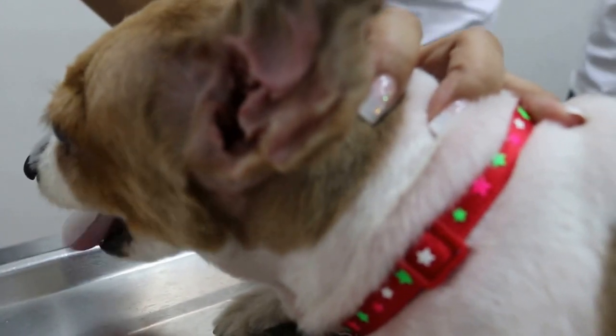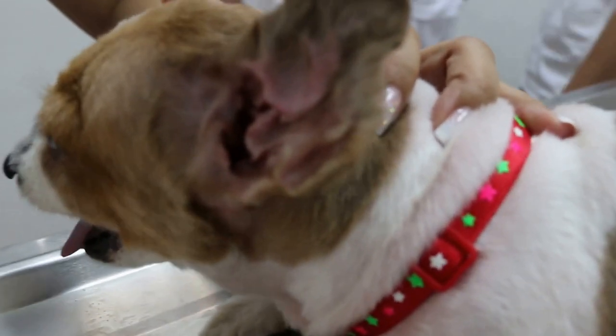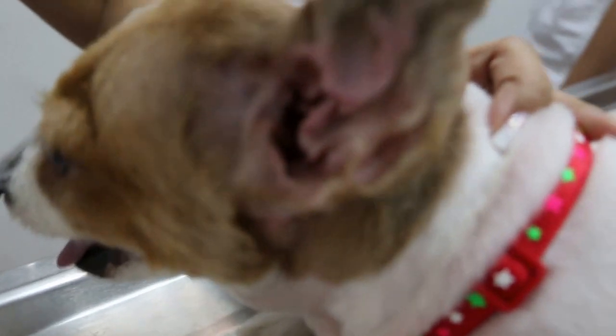Today is Sunday, March 20th. This is a Cavalier King Charles Cross.